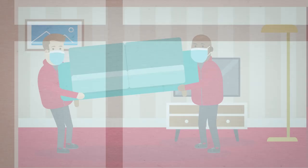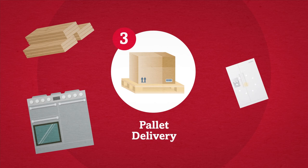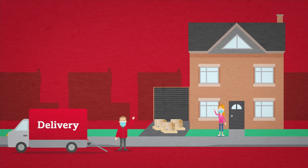For heavier and larger items, we offer a palletised delivery service for items such as household appliances and heavy DIY materials. Delivery rates are determined by your postcode and the number of pallets required for delivery. Our professional delivery team will deliver your items to your kerb side.